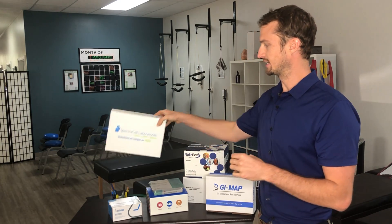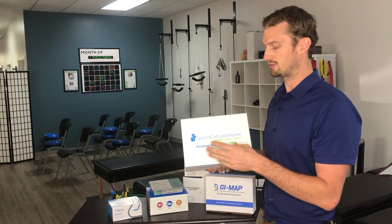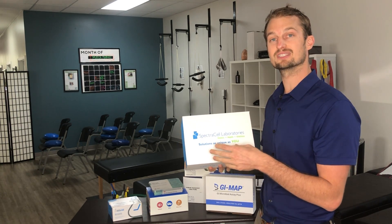Another company we use is called SpectraCell Labs. I like to work with them because they do accept insurance. If you don't have insurance, they charge $290; if you have insurance, they charge $190. So it can be a good solution to get all your minerals and vitamin levels inside your cell.